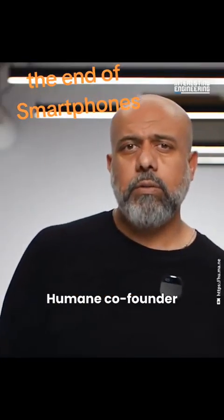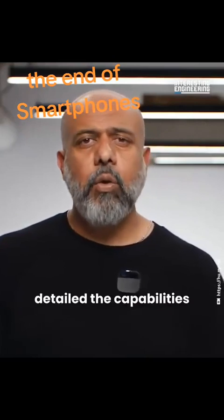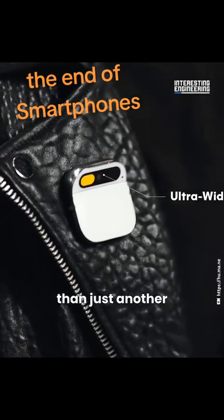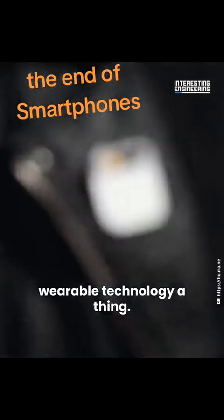In the 10-minute video, Humane co-founder Imran Chaudhry detailed the capabilities of this device, showing that the pin is much more than just another gimmicky attempt at making wearable technology a thing.